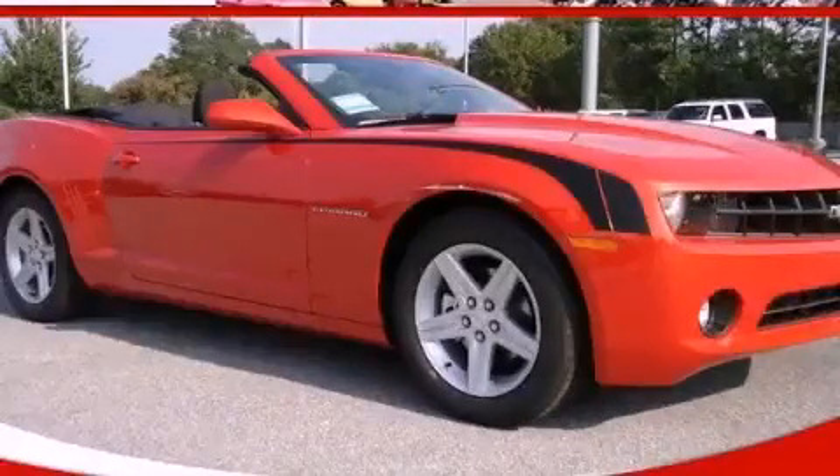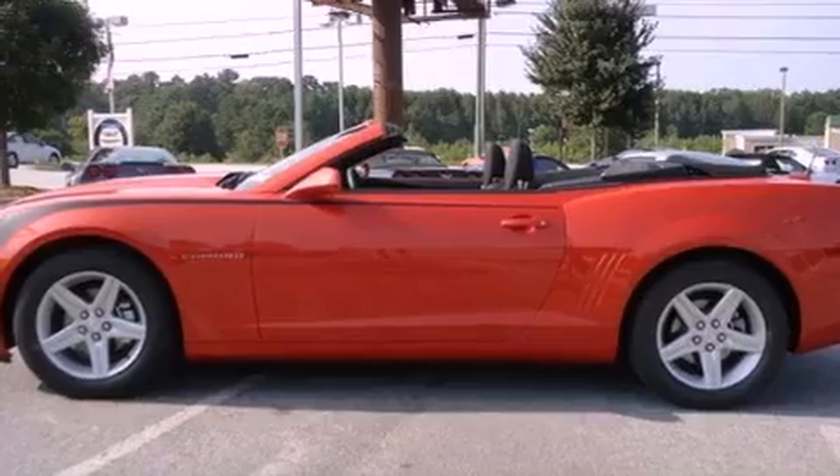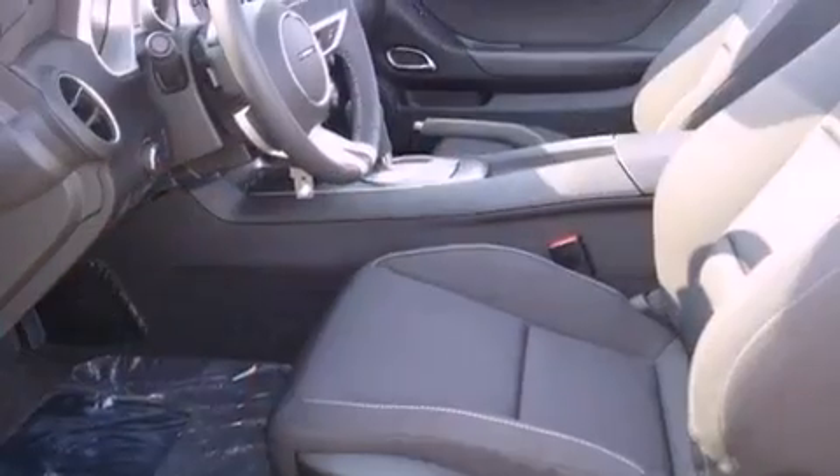This is a brand new 2011 Chevrolet Camaro designed to turn heads. It has a 3.6-liter six-cylinder engine and a six-speed automatic transmission.